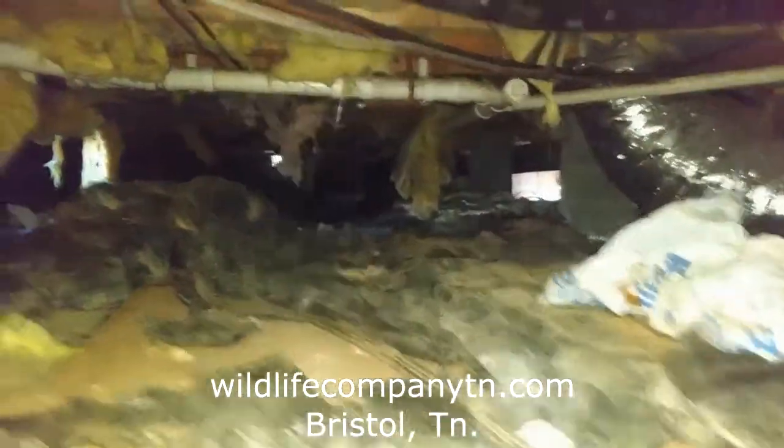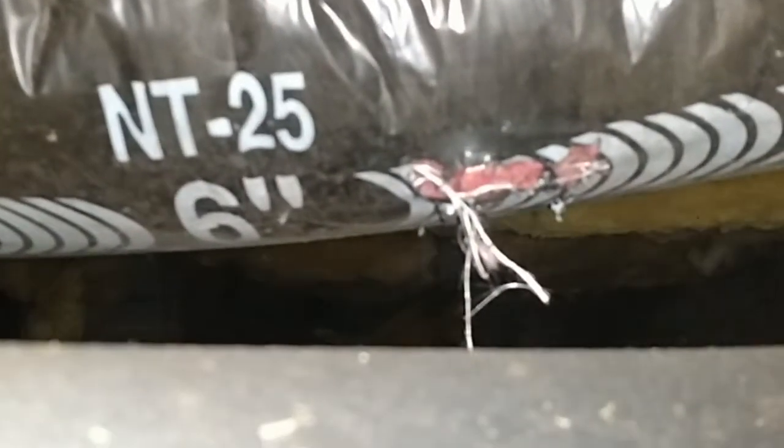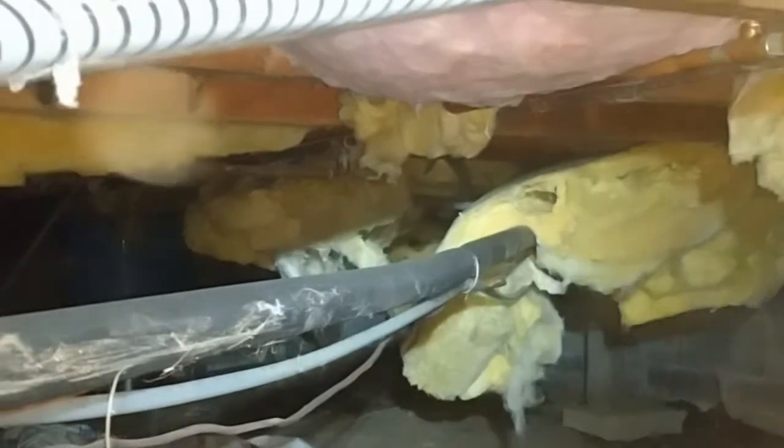Generally speaking, the insulation down here is a wreck — rats have been all through it. Their weight helps pull it down, and if they don't pull it down, they'll tunnel through it and create nests. Inside those nests and runways there's tons of droppings, chewed up nesting materials, food, anything they could drag in there. Here they were running the length of an air conditioning line, were able to get up to the ductwork and tear a small hole in it. And once they traveled down this air conditioning line, they made a hole in the insulation, crawled in, and made another nest.